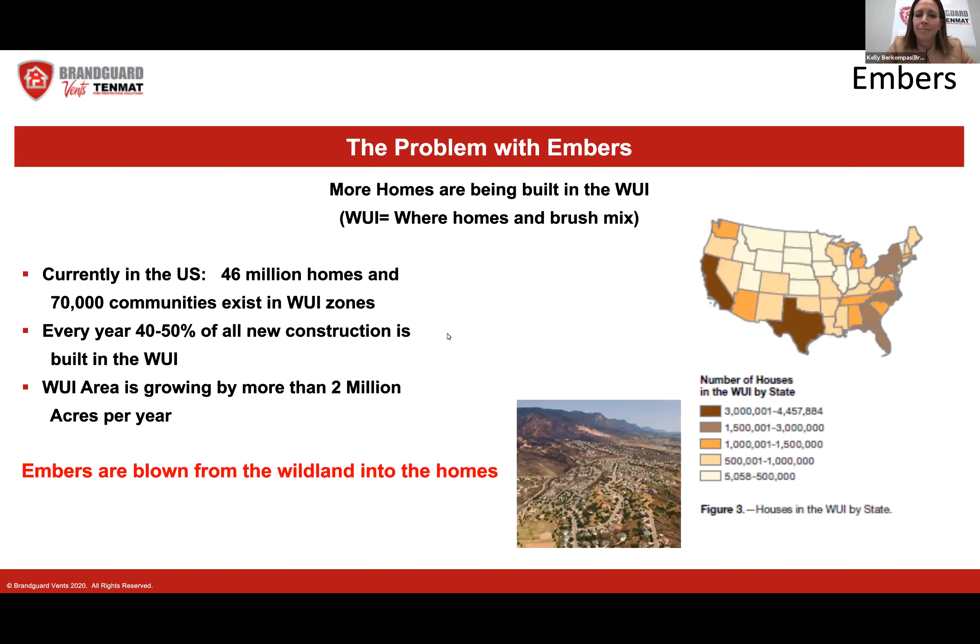There's a big problem with embers, and we're noticing it a lot more because more homes are being built in the WUI zones — the wildland-urban interface — where homes and brush mix. Just to give you a baseline: currently in the U.S. there are 46 million homes and 70,000 communities in WUI zones. California and Texas have the most number of homes in WUI zones, and every year about 40 to 50 percent of all new construction is built in the WUI zone, growing by more than 2 million acres per year.